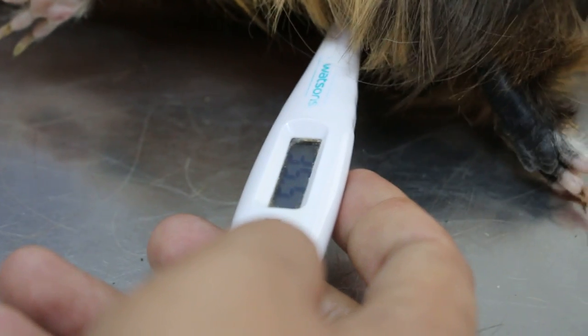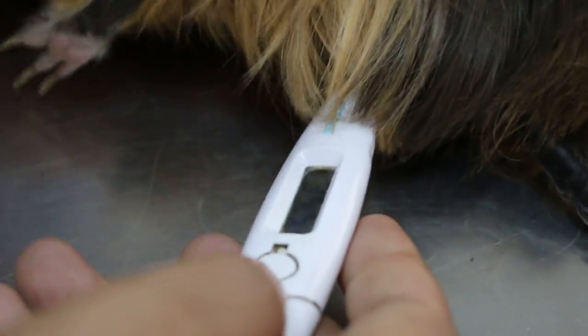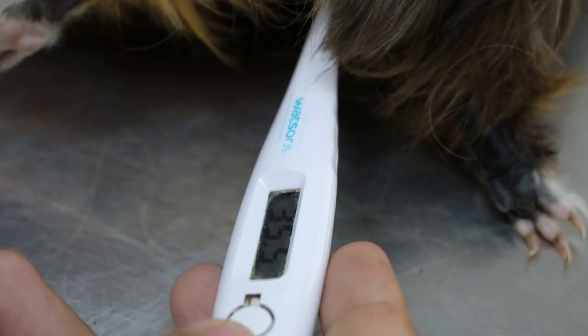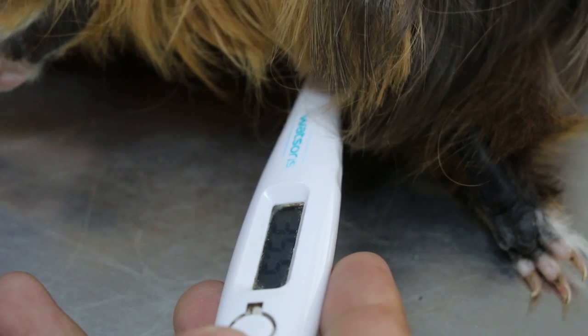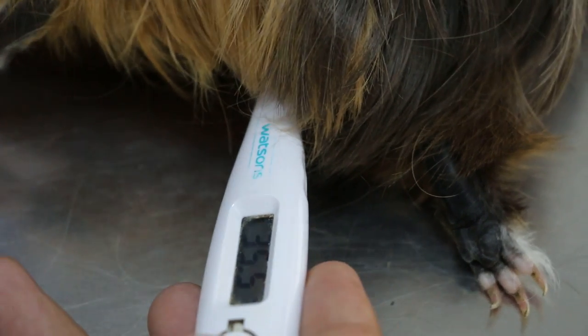The temperature was very low — it was 36.1 earlier on, and now it's also quite low at 35.5. So it's not good news — he is hypothermic.